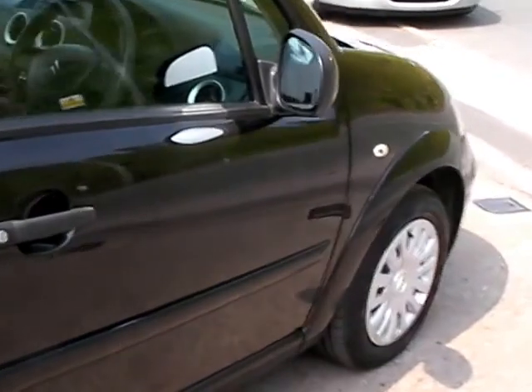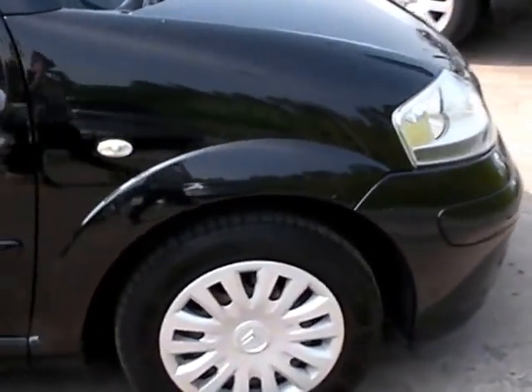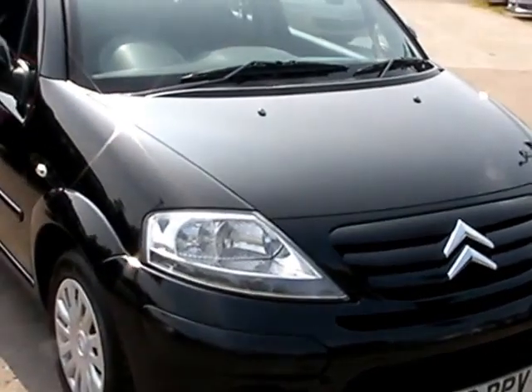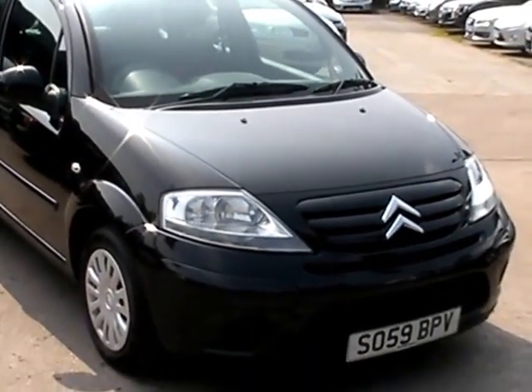We'll MOT and service the car for you when it's sold. Finance is available via our online calculator, part exchange is welcome. The car has been HPI and mileage checked, and we also include a free 12-month AA membership. Available at Cantilever Car Centre, Station Road, Latchford, Warrington, Cheshire.